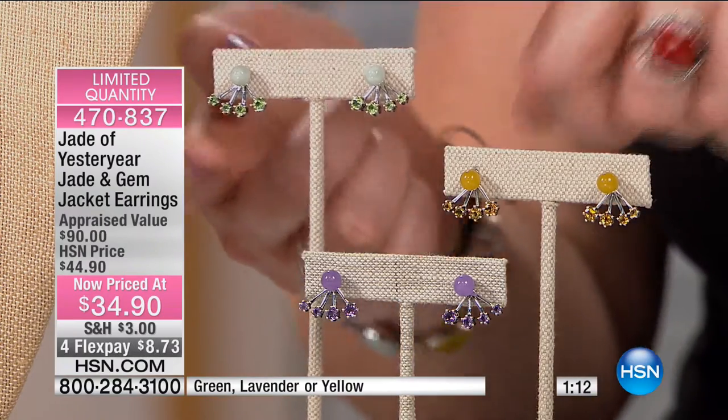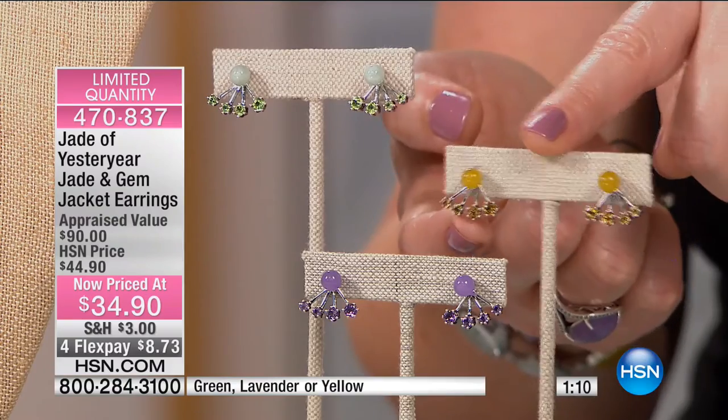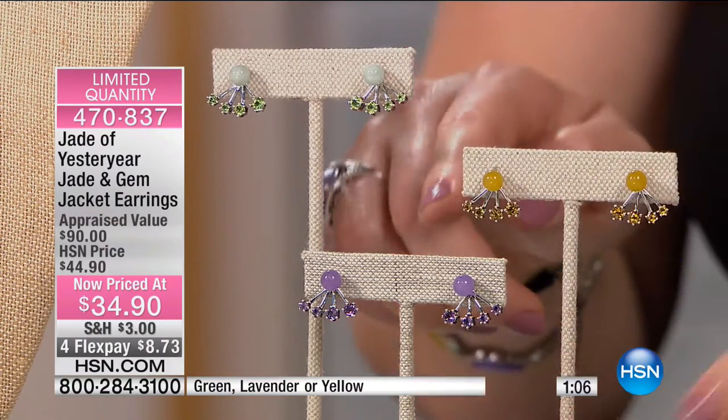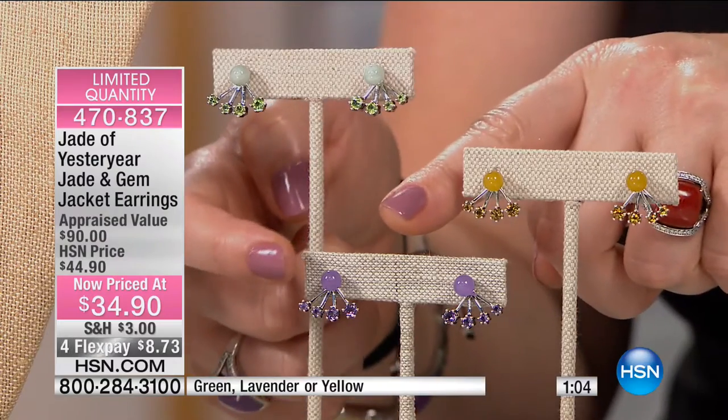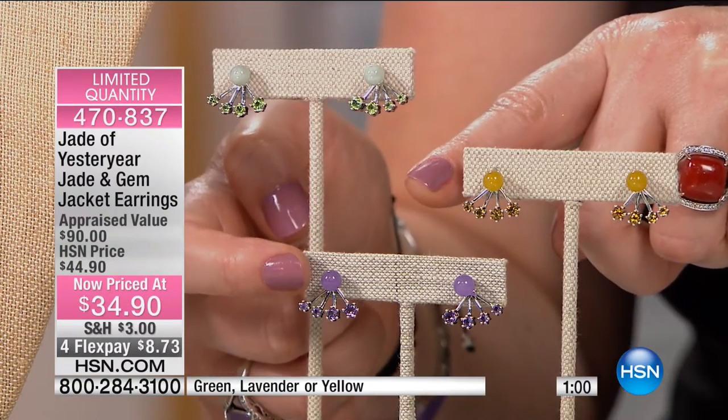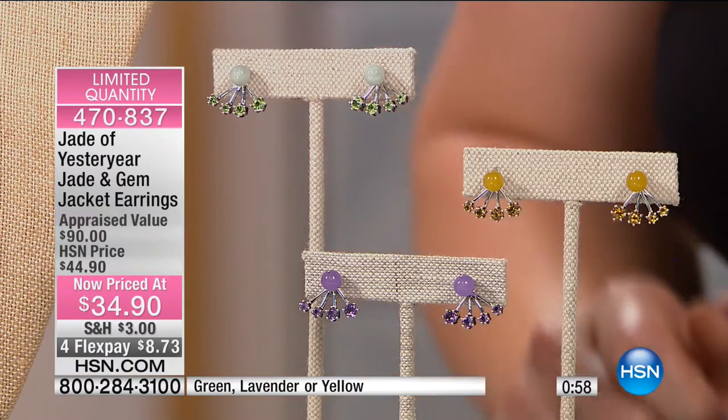The green is paired with peridot. The yellow is paired with citrines — a nice depth of color, almost like Madeira citrine, which we haven't seen in forever. Then here is your purple, and that is paired with your amethyst.